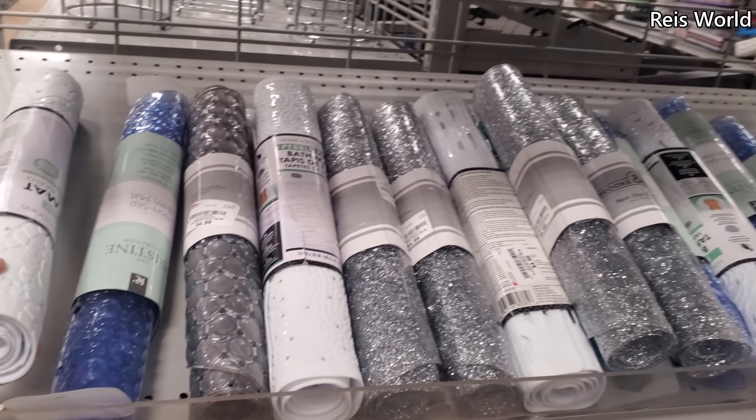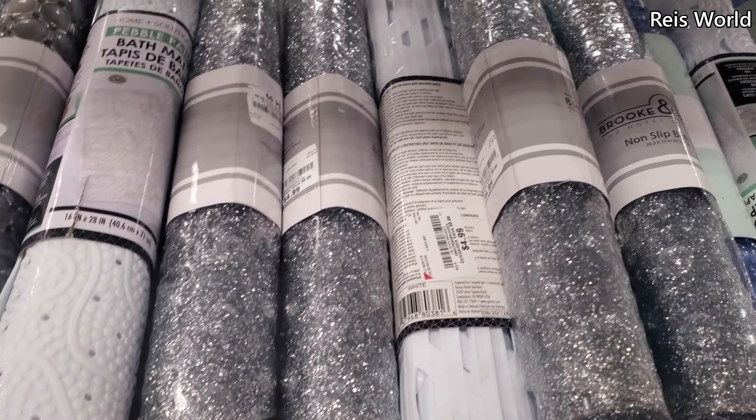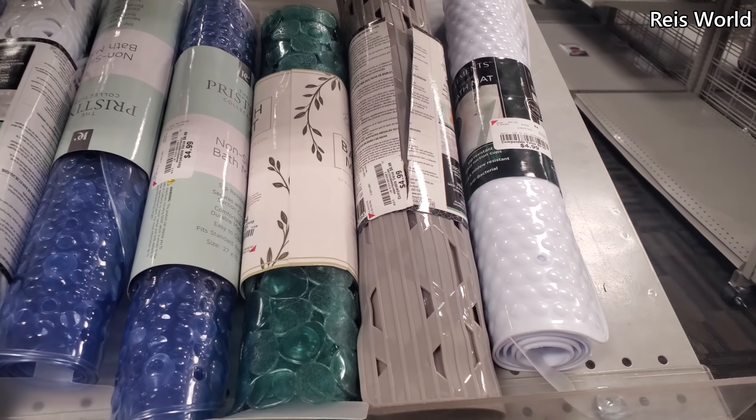This one's going to be a little different. Bath mats are $5 — this one has a turtle print. Some are going to be full of glitter, and they do have all blue, all white, and of course the little rocks.